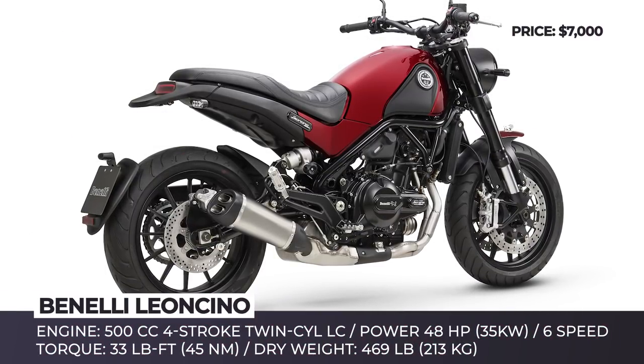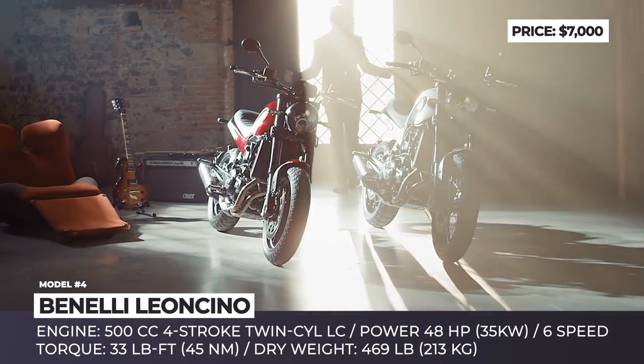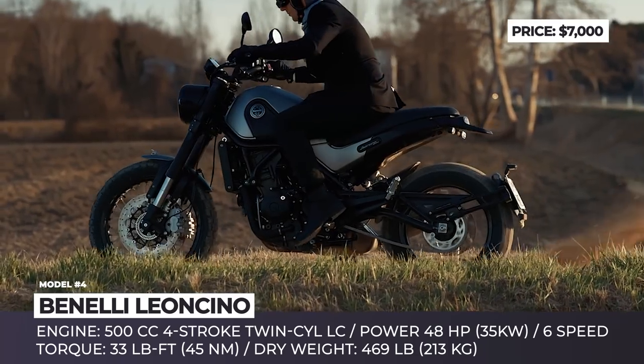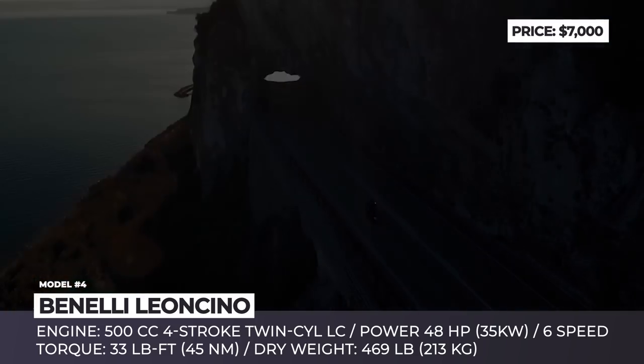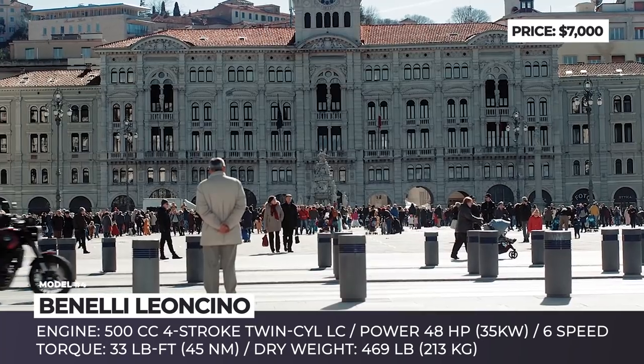Benelli Leoncino. Cleverly named Leoncino, or Lion Cub, this motorcycle fits the moniker perfectly — it is quite small, lightweight, and unexpectedly powerful. At its heart is a new 500 cc four-stroke liquid-cooled twin-cylinder engine paired with a six-speed transmission, delivering 48 hp and 33 lb-ft of peak torque.